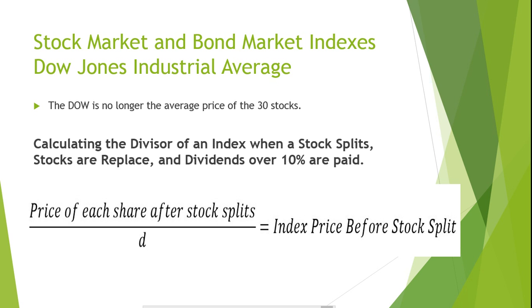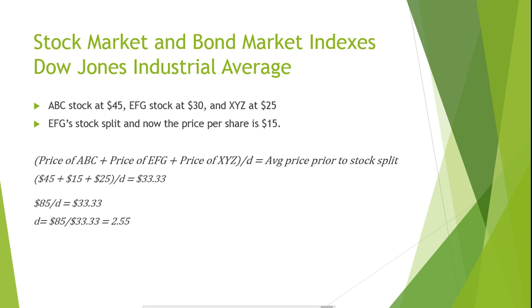The formula to adjust the divisor on an index after a stock splits is the price of each share after the stock splits, divided by the divisor, equaling the index price before the stock split. Suppose we have an index consisting of ABC stock at $45, EFG stock at $30, and XYZ stock at $25, giving us a price-weighted index of $33.33. Now let's suppose EFG stock split and the price per share is now $15. If we simply recalculate using the same divisor, this would represent a false indication that the stock market had lost considerable value. Therefore, we must make an adjustment to the divisor, solving for D.